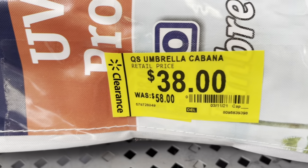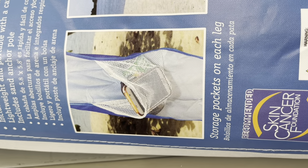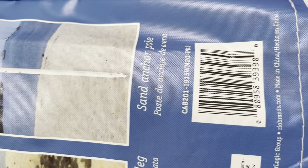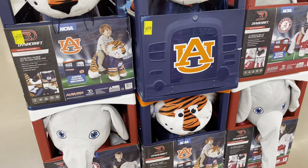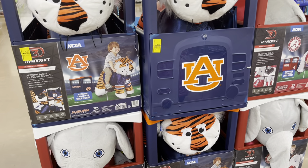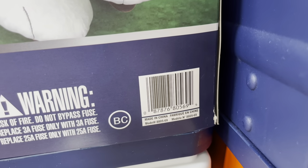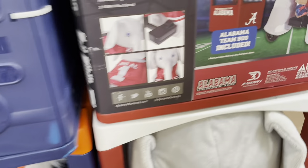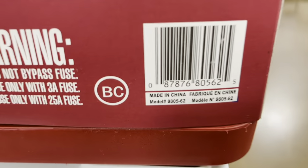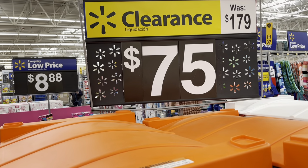This was $58 down to $38. Storage pocket on the side on each leg, which I think is a really good deal. Especially now that it's getting hot, you guys are going to need an umbrella. This is the first store I've seen them — these are ringing up to $75. Let me give you two barcodes just in case. That's for the tiger one. And they also have this elephant one here — here's the barcode for that one. So it was $179 down to $75.